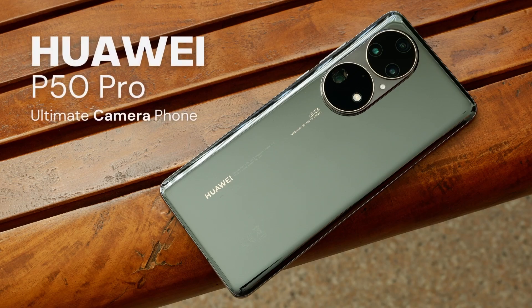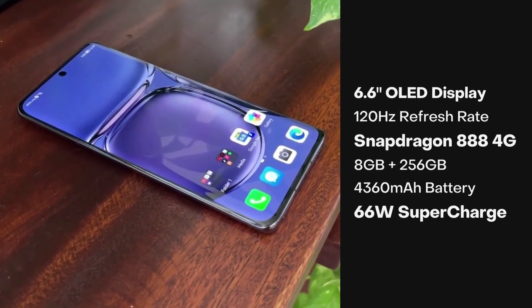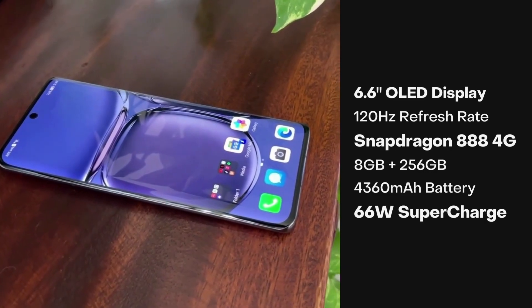This is the P50 Pro, the latest flagship from Huawei. It's a gorgeous phone with a sleek design, a brilliant 120Hz OLED display, a Snapdragon 888 chipset, and 66W fast charging.